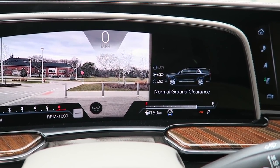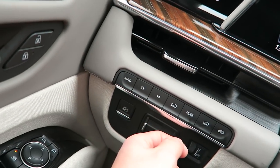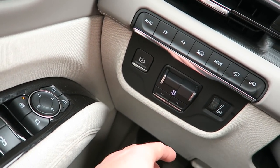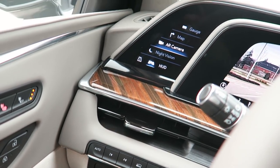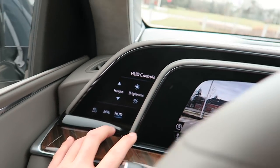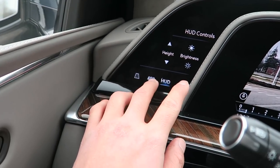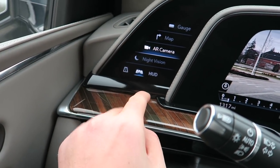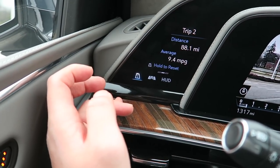We have air suspension controls - we can raise and lower the air suspension. Let's go all the way up and see what that looks like. Below that we have trailer sway controls and the parking brake. Up here is a touchscreen that allows you to control your heads-up display - its positioning and brightness. This is very convenient because you can have your trip odometer immediately available. Tap it to change to the second trip.